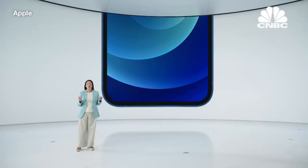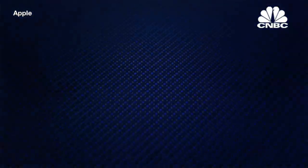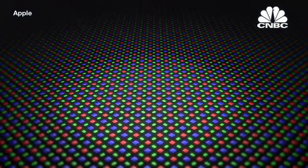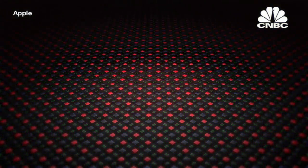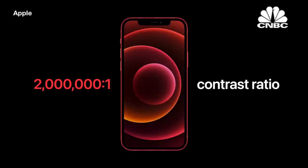Our new Apple custom OLED has many advantages over LCD. Each OLED pixel has its own light, which can be individually controlled, giving us pixel-precise brightness, rich colors, and an amazing 2,000,000-to-1 contrast ratio — for true blacks in photos, videos, games — and dark mode looks fantastic.